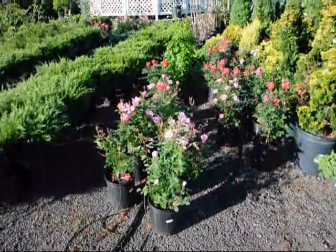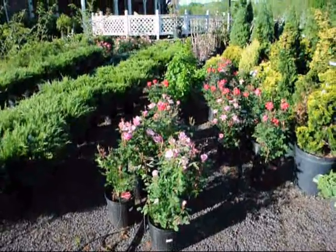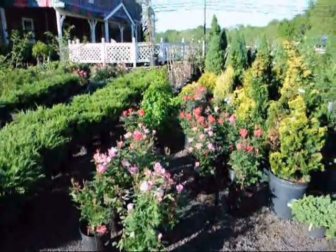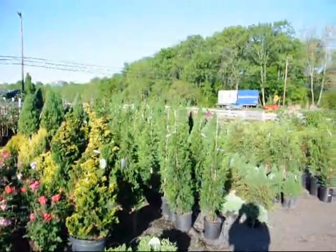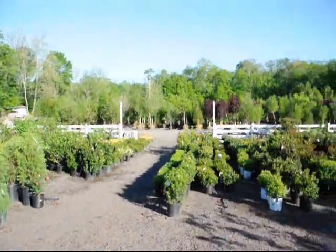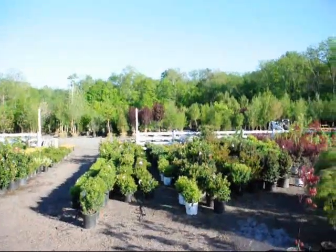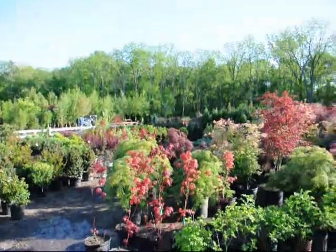We have a couple hundred acres here in Fountainville, PA. We deliver and plant up and down the East Coast. We have a large selection of trees, plants and shrubs. You're welcome to come and view our material or give us a call at 215-651-8329. Thank you.